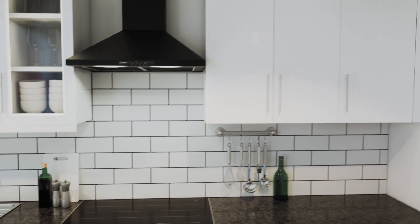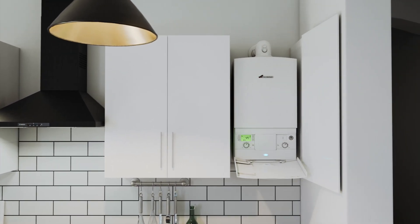Some of the Worcester Bosch range can even be installed within a standard size kitchen cupboard.